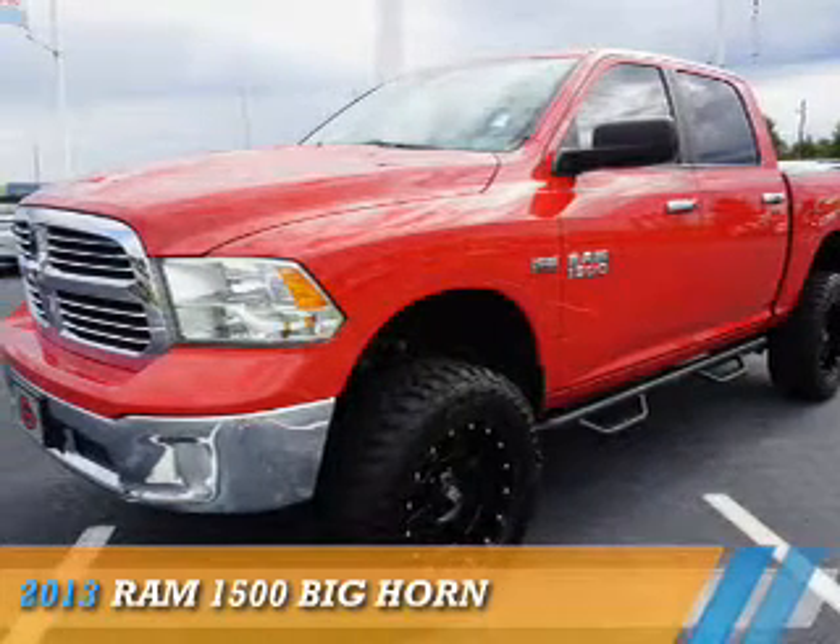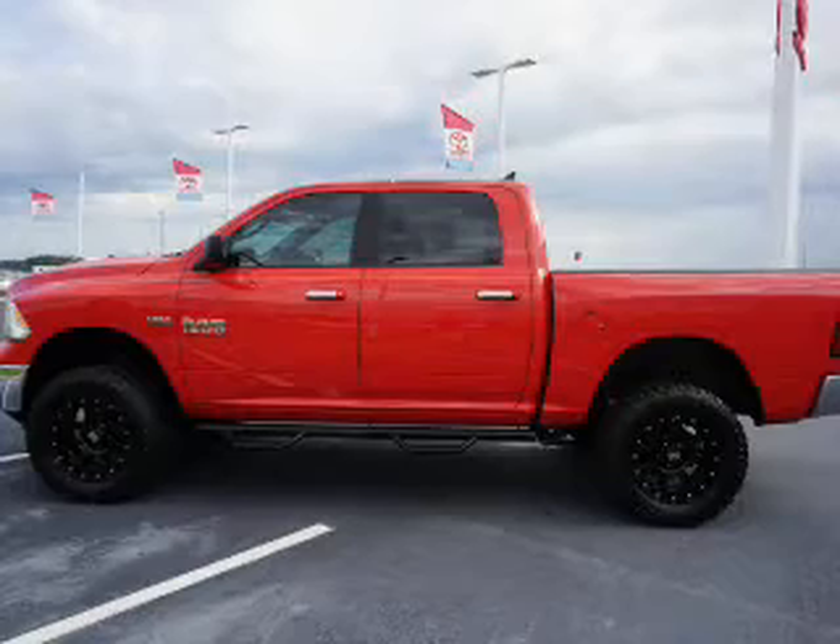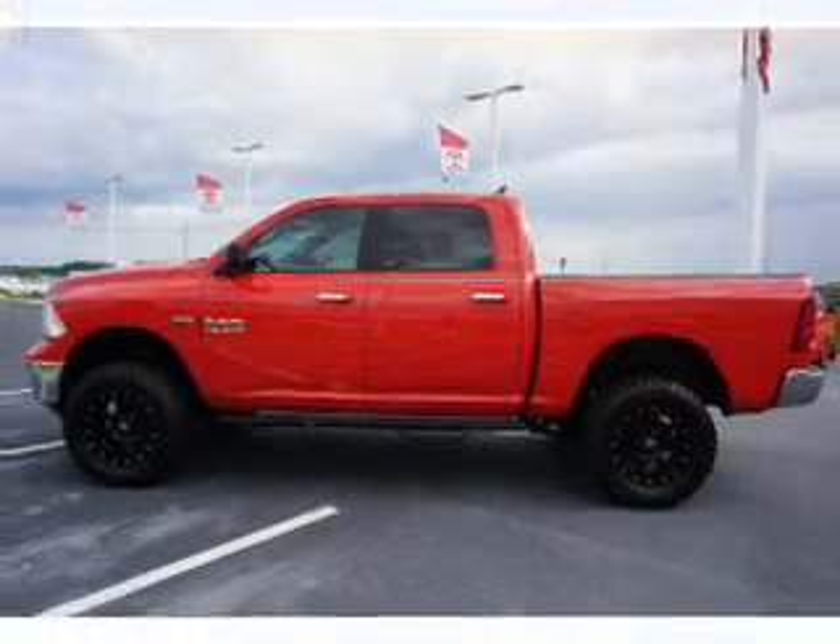Presenting the 2013 Ram 1500. It's powered by a 5.7 liter 8-cylinder engine and an automatic transmission.